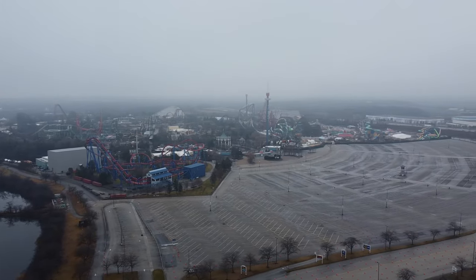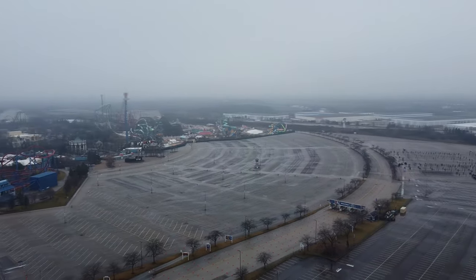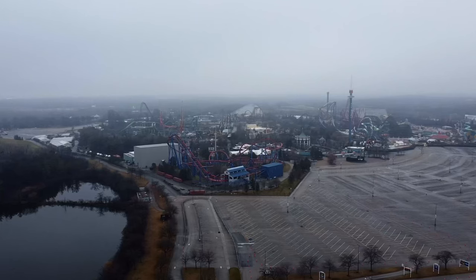Hey everybody, I came out today to finally record some updates on Six Flags Great America and their construction updates during the offseason. I just wanted to provide some commentary on some of the footage and kind of do a little bit of analysis.